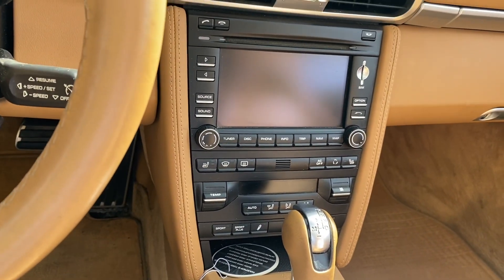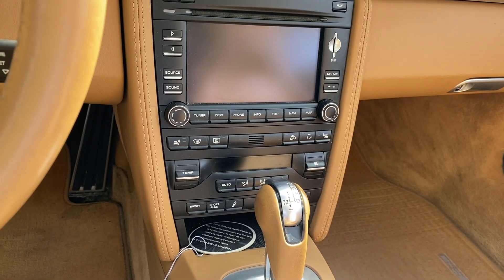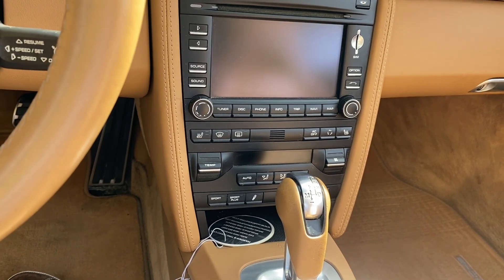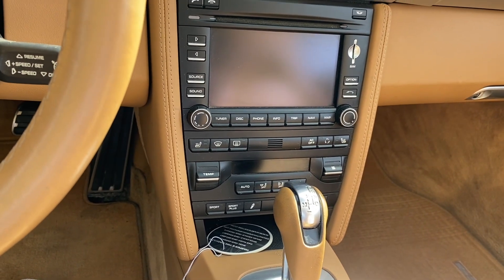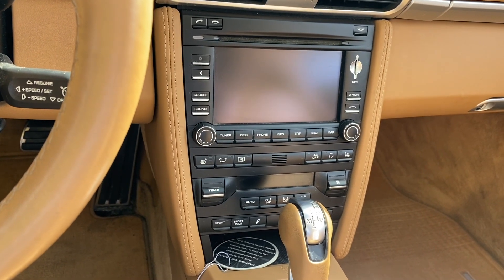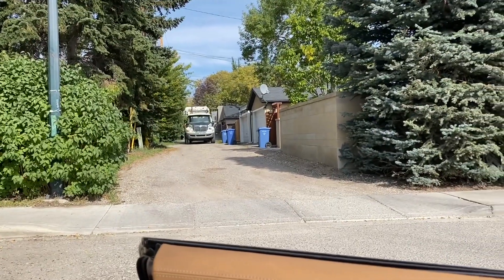We've got the full nav and full infotainment, and it hasn't been modified. A lot of these systems have been taken to audio shops with varying degrees of success, so this one has been left alone, which is a good thing. With modified systems you often get draws on the battery, the car won't start, and all kinds of problems.